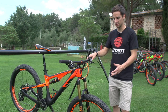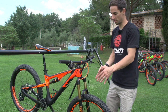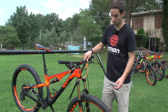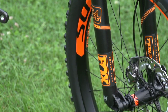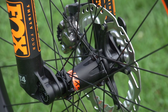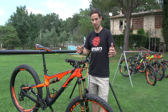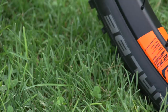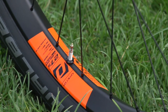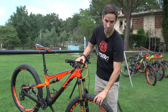This new Boost standard is something that Trek and SRAM worked on originally. It's 110mm wide on the front, compared to a normal 100mm wide. You've got this Fox fork in that extra width — this is a brand new 34, 110mm front, 148mm on the rear. That extra width gives you clearance for the tyres, but also gives this angle to the spokes, making for a stiffer and stronger wheel.